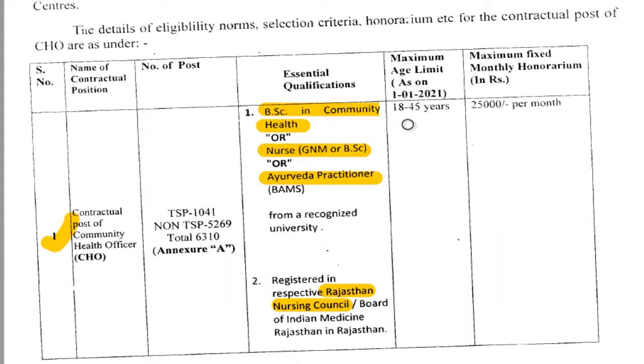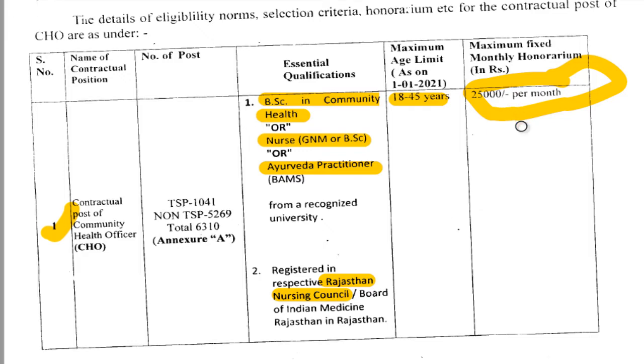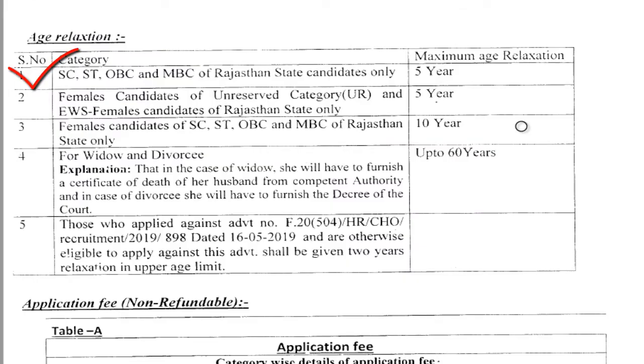The age limit as of 1st January 2021: the minimum age is 18 and the maximum age is 45 for this post. The salary is a fixed 25,000 rupees per month. Regarding age relaxation details follow below.